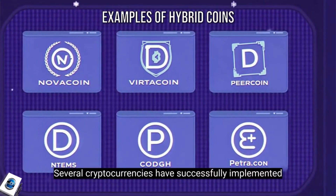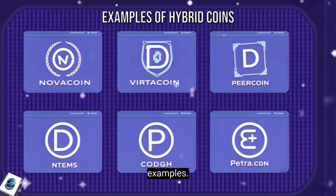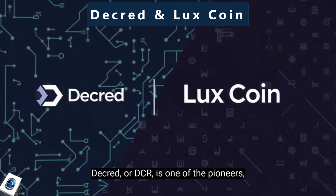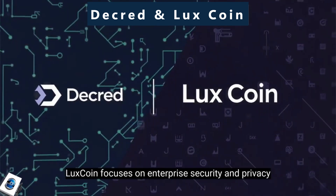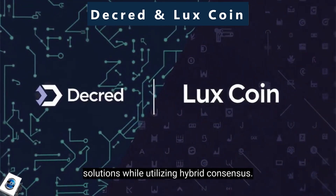Several cryptocurrencies have successfully implemented hybrid models. Decred, or DCR, is one of the pioneers, blending POW and POS for an autonomous, community-driven blockchain. Luxcoin focuses on enterprise security and privacy solutions while utilizing hybrid consensus.